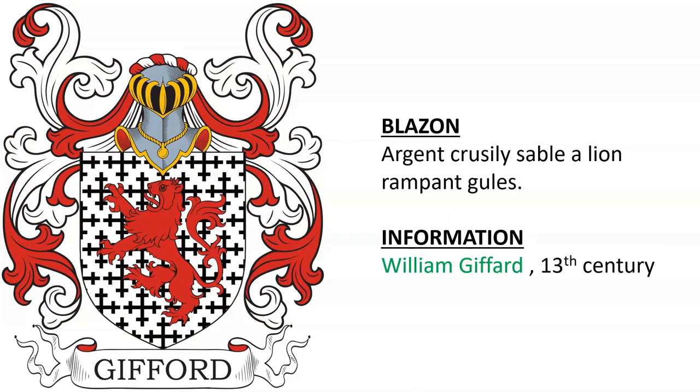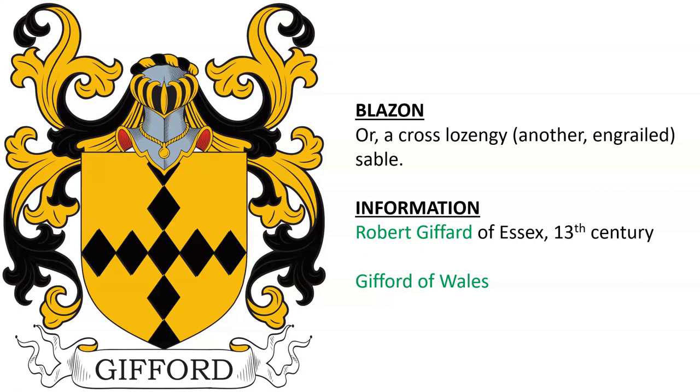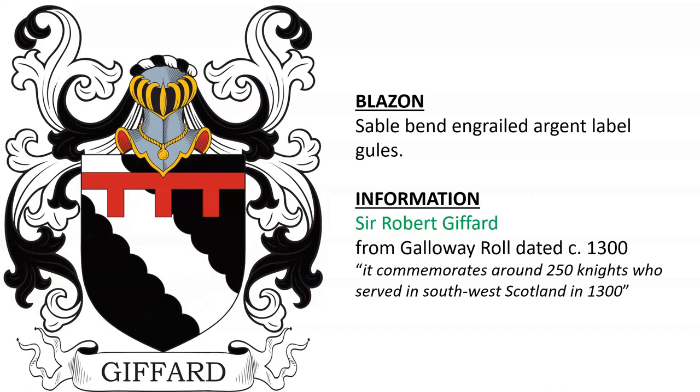William Gifford, 13th century. A very similar coat of arms also for William Gifford, 13th century. Robert Gifford of Essex, 13th century, and Gifford of Wales. Robert Gifford, 13th century. Also Sir Robert Gifford from the Galloway Roll, dated around the year 1300.